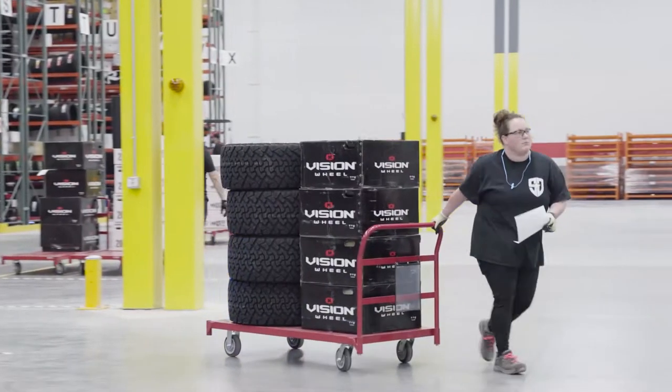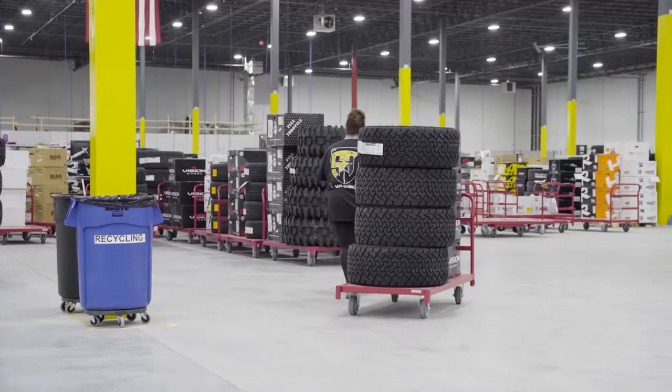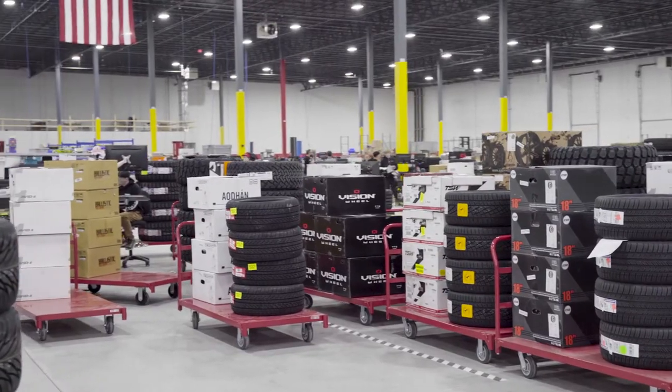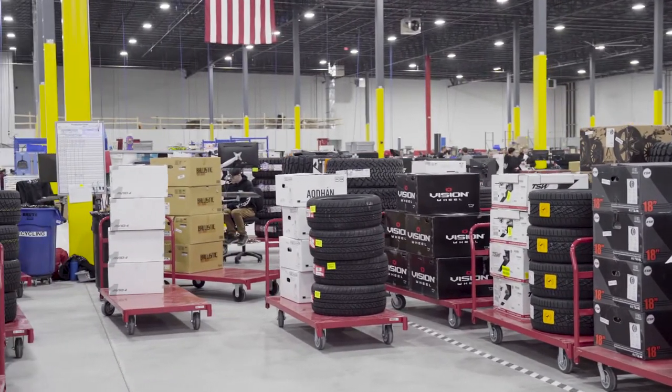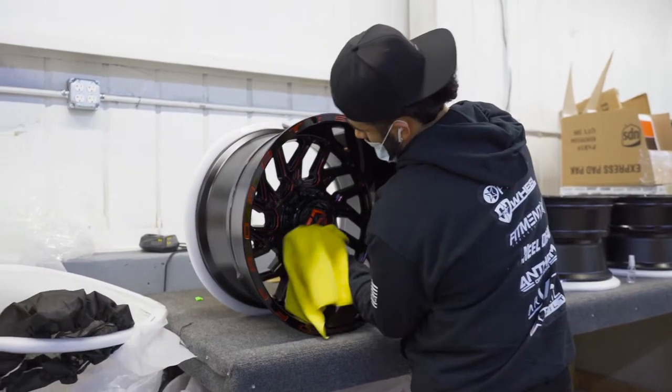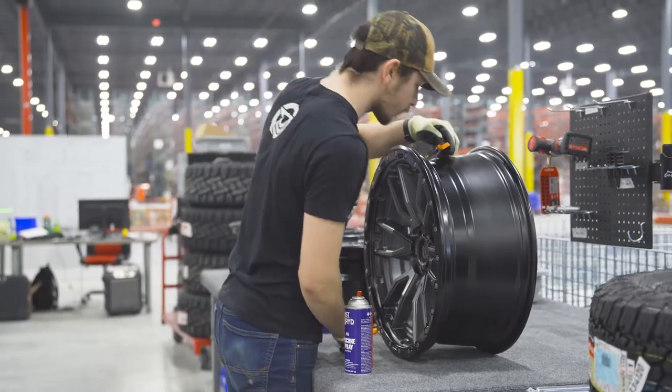Then they are placed on a cart and wheeled over to the prep area, where we ensure that the wheels we pulled are the wheels you ordered. We perform a quality check and ceramic coat your wheels, if you added it to your order, and install air valves and TPMS.